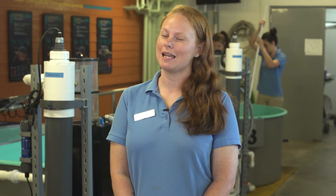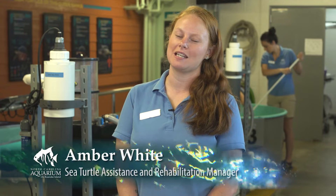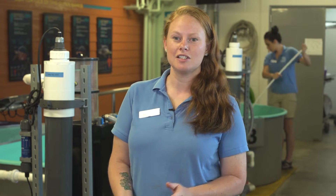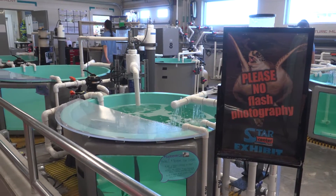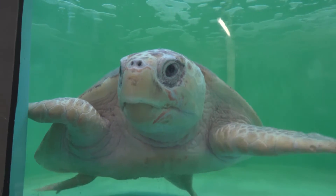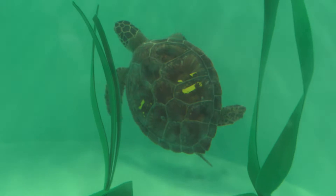Hi, my name is Amber and I am the sea turtle assistance and rehabilitation manager here at the North Carolina Aquarium on Roanoke Island. It's also known as the Star Center, and in here we actually take care of sick and debilitated turtles. We bring them in, fix them up, and then release them back into the wild where they are healthy and can have a second chance being in the open ocean.